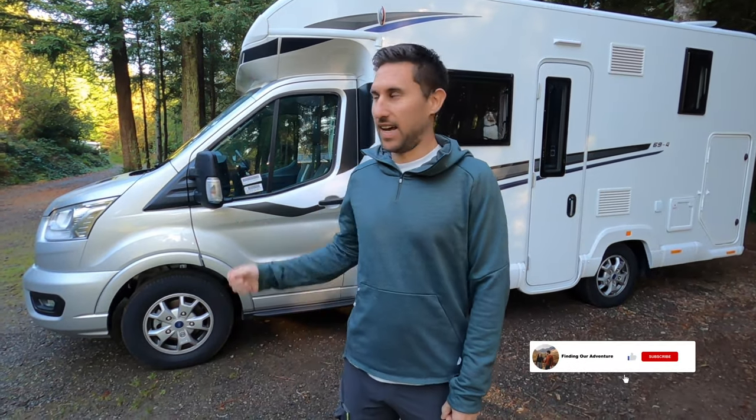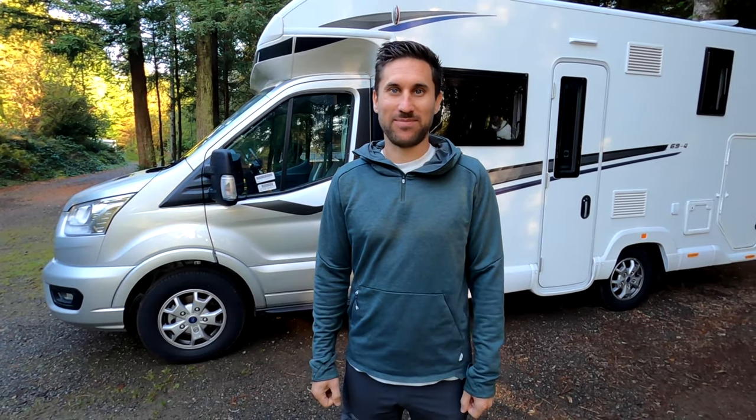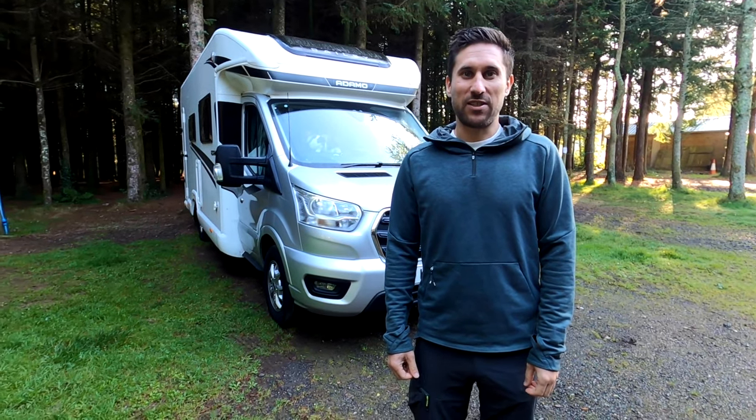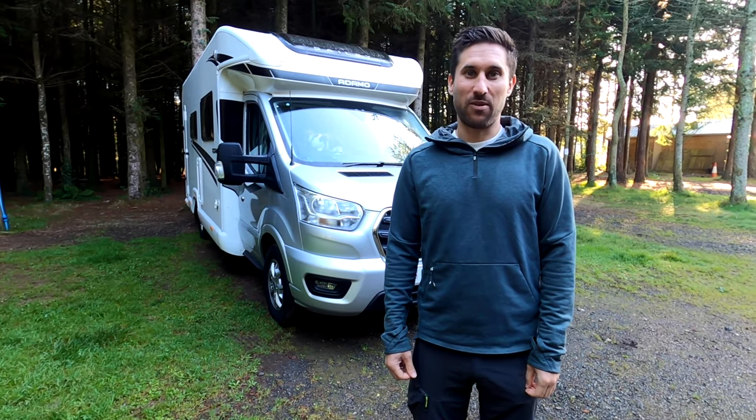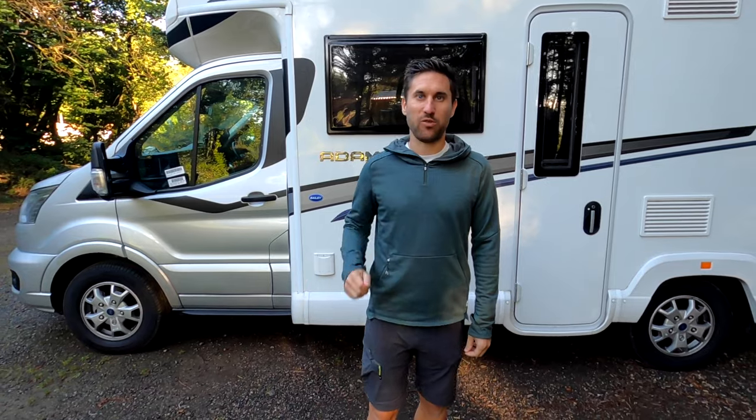The motorhome we're using is the Bailey Adamo 69-4, which is 6.9 metres long and can have four people seat-belted in when you're driving — great for inviting friends along on a road trip. The motorhome is built on the Ford Transit chassis and it's very smooth, very quiet, and very easy to drive, just like a car. We're going to give you a quick tour of the outside before Hannah takes you inside.